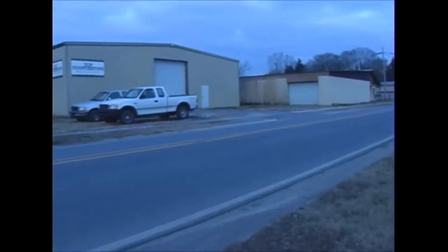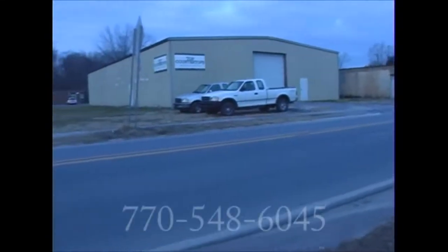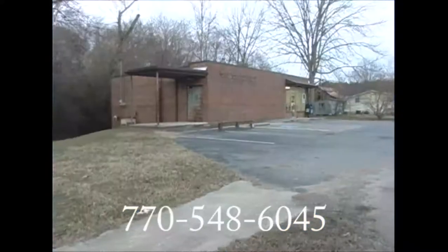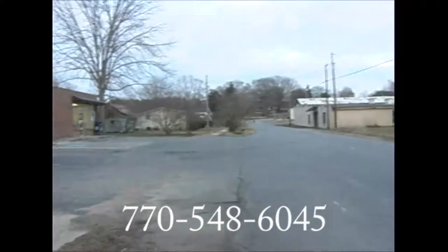This 29,000 square foot building is located in Sugar Valley, Georgia, across the street from Mohawk on Sugar Valley Road, and across the street from the post office on Main Street.